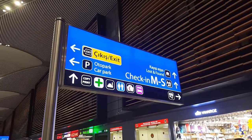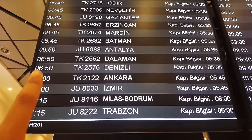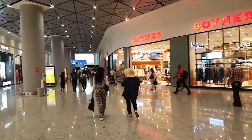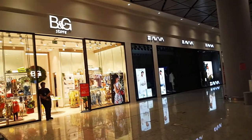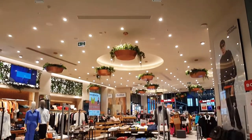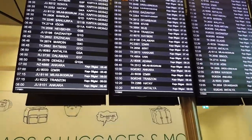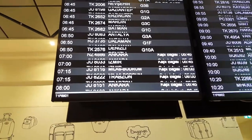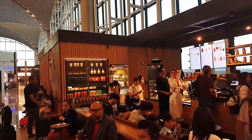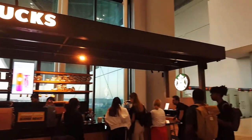Our flight is actually at 6:50 and it's the TK2576 going to Denizli. They haven't told us our gate number yet, but our gate number would be told at 5:35. Now they've given us our gate info and our gate is actually G-10A.